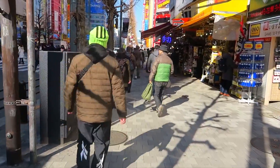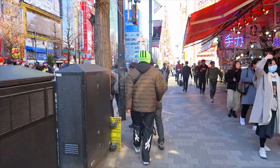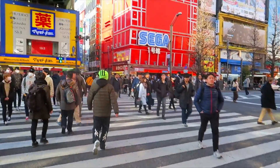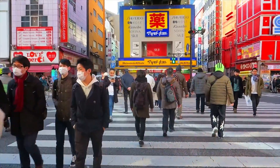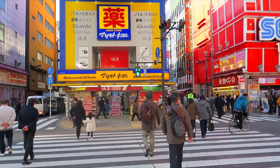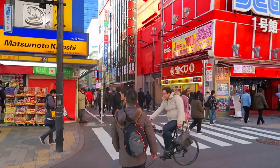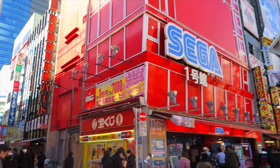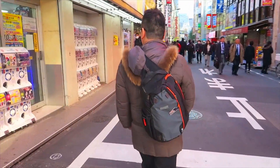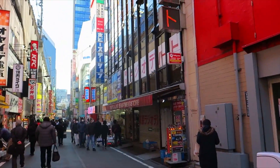Hey everybody, Jim here. Today I was in Akihabara, as always, but I decided to go for a little walk and show you a hidden game stall here in Akiba. I hadn't even thought to go there until I was hanging out with Destiny — it was a place she wanted to visit and we had trouble finding it on Google Maps.